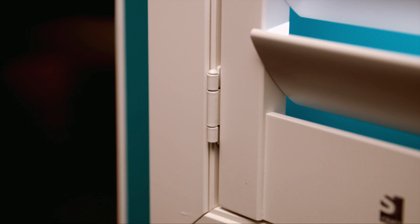A popular choice and offers a room darkening option with the cordless shutter and shade solution seamlessly integrated into the frame.